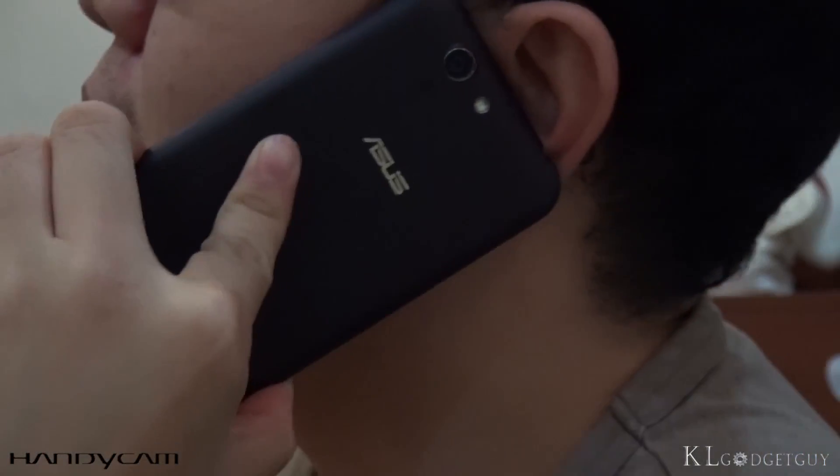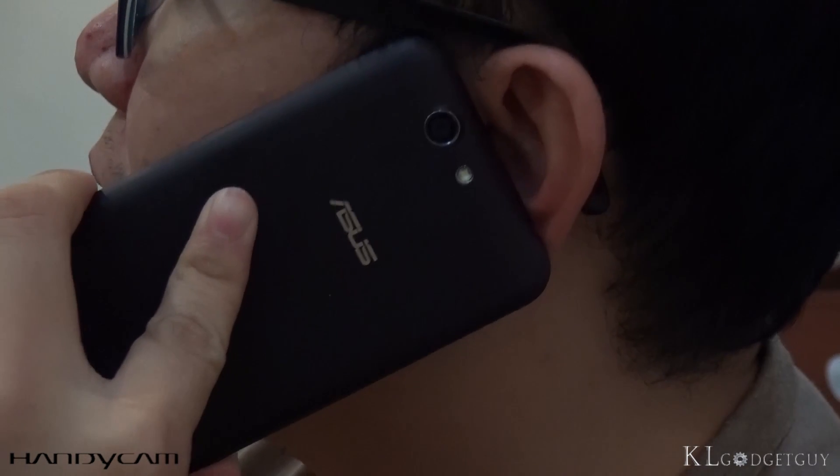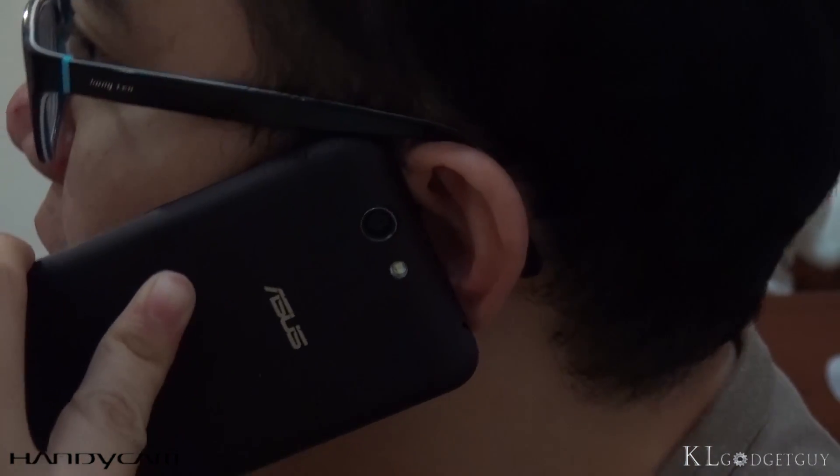Our callers reported extremely clear voice from our end when making calls on both the phone and tablet. The phone's LTE network performance is also decent.